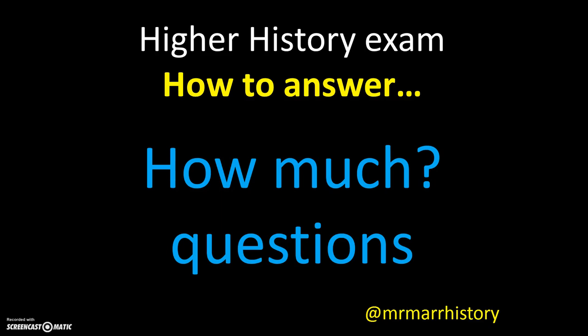Welcome to Mr. Maher History. In today's video, we are going to be discussing the Higher History exam, looking at how to answer how much questions.